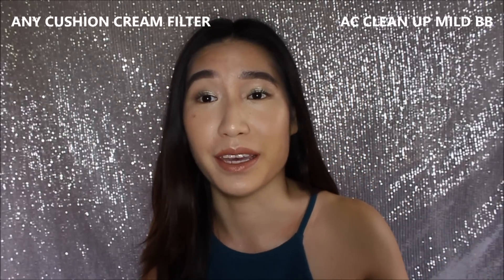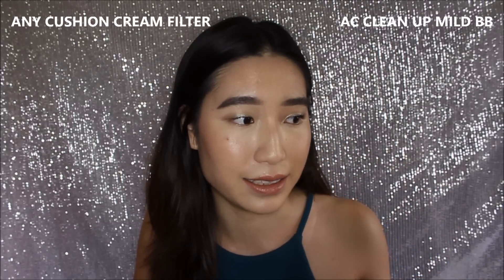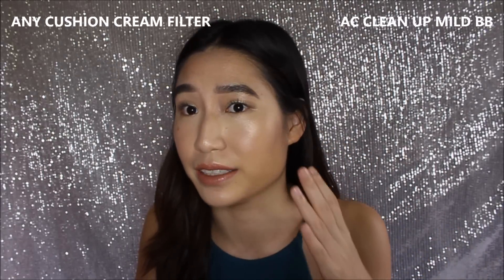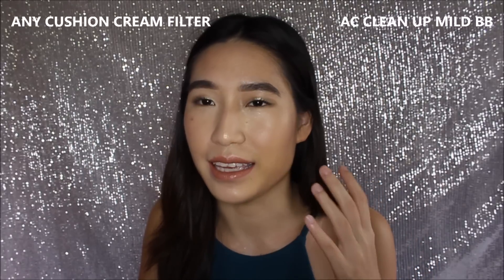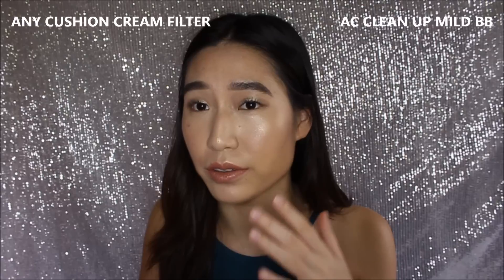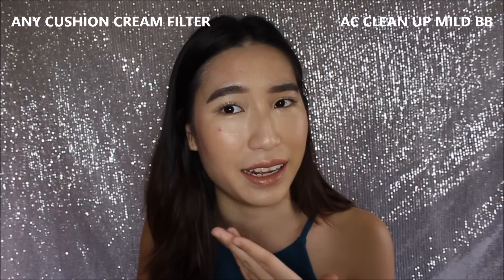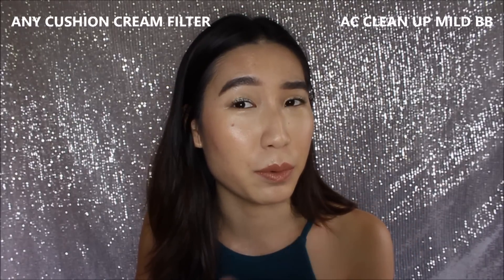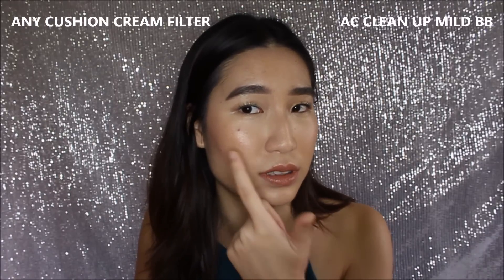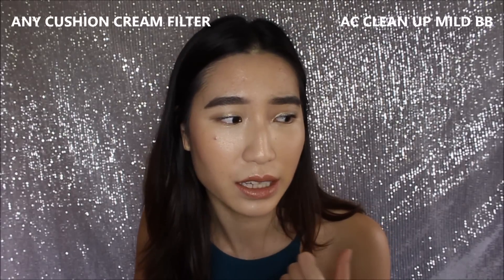Okay, so it's about 5pm and this is how my skin looks. On the side with the Any Cushion, a lot of my blemishes are showing and it doesn't last that well — I'm looking really shiny on this side. Compared to the AC Cleanup side, which has an all-over even radiance slowly coming through — but that's just my oils. The AC Cleanup formulation does help deter overproduction of oil, so it keeps your skin naturally hydrated without looking too greasy. It looks really put together and polished. For people with acne-prone skin like me, you will start to see a lot of blemishes surfacing with the Any Cushion.